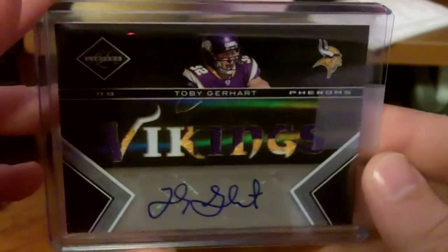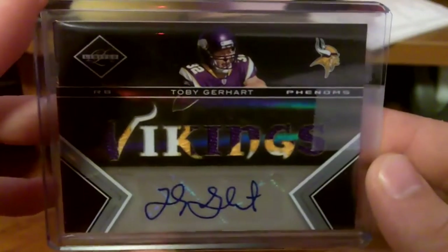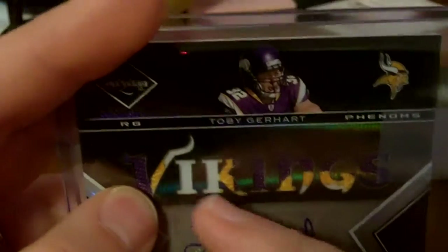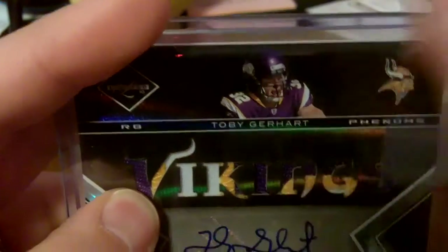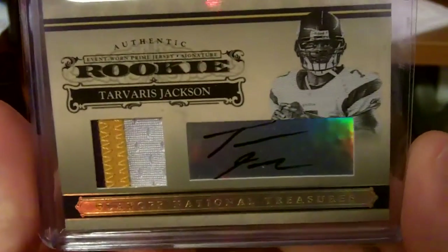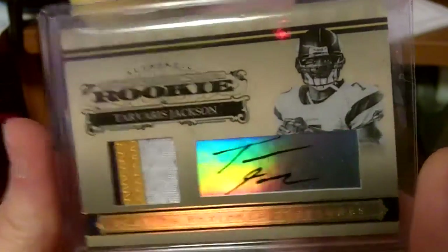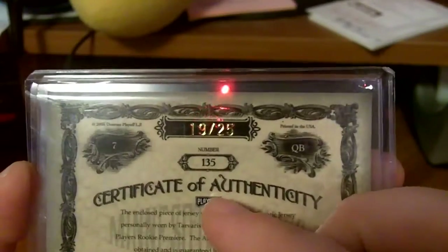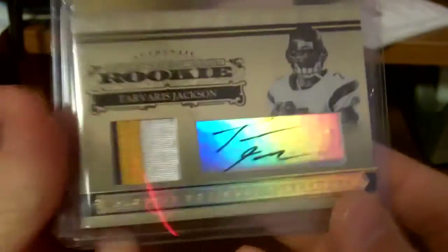The next ones continue with the Vikings theme. Toby Gerhardt limited die-cut rookie auto — the Phenoms — pretty nice there, out of /199. It's hard to tell from the video but this is from the back end of the number 2 on there. Then this T-Jack out of Playoff National Treasures — I don't really like the guy too much, but it was like $8. It's the gold version out of /25. Pretty nice.